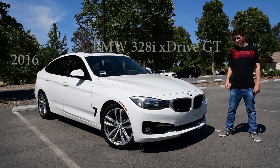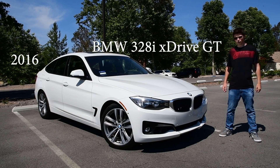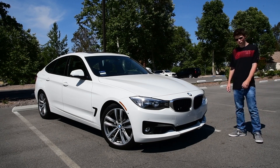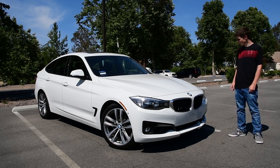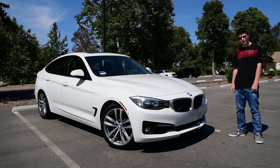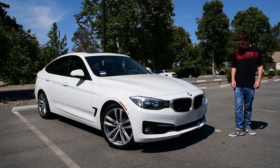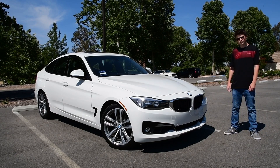Okay everyone, so today we're checking out the 2016 BMW 328i. This is the xDrive model with the all-wheel drive system built-in, and it's got some active aero goodies that come along with the GT name — that being Gran Turismo. So let's take a look at this car and see what it's like.